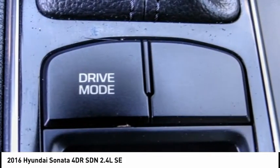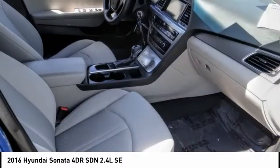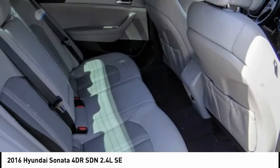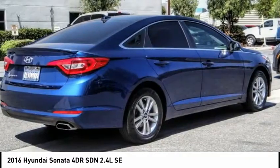Here are some of this vehicle's great options: electronic stability control, alloy wheels, brake assist, traction control, remote keyless entry, four-wheel disc brakes, speed control, rear window defroster, Bluetooth, and security system.